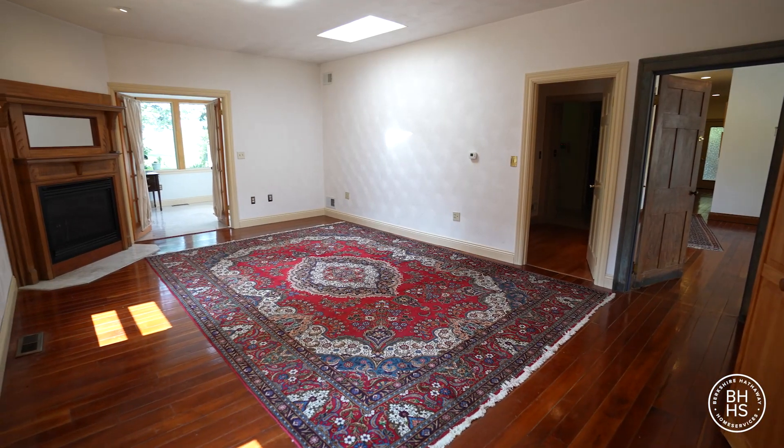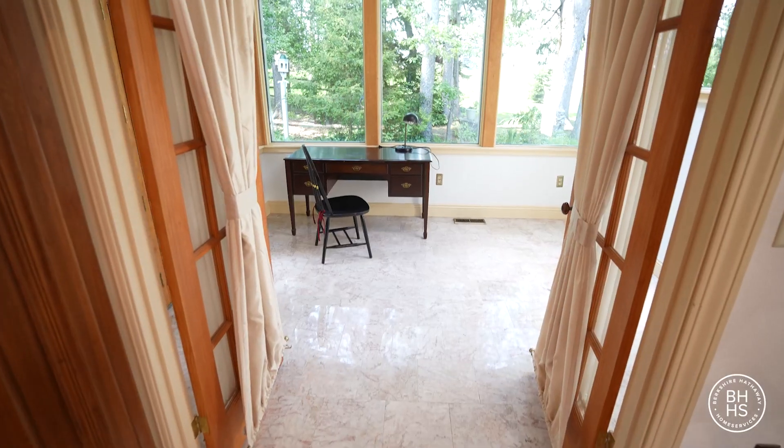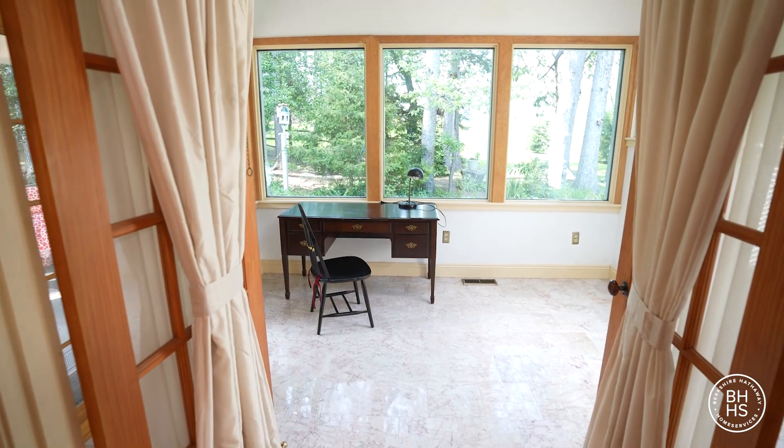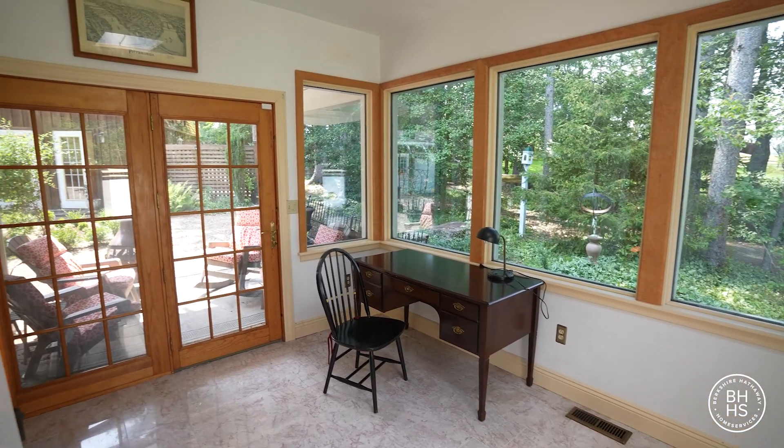The master suite also has a gas log fireplace and a skylight. It opens into a sunroom with large, beautiful windows that walks out to the flagstone patio.